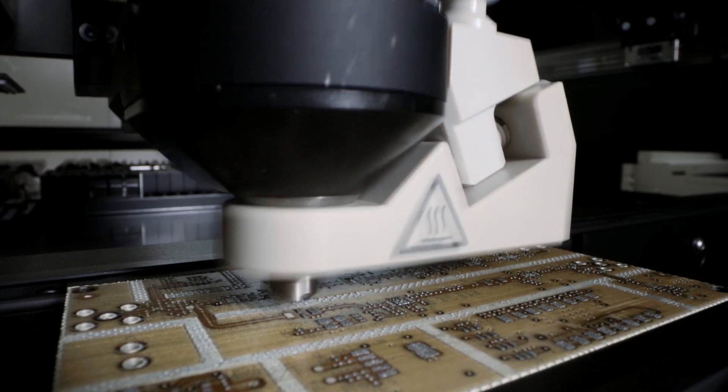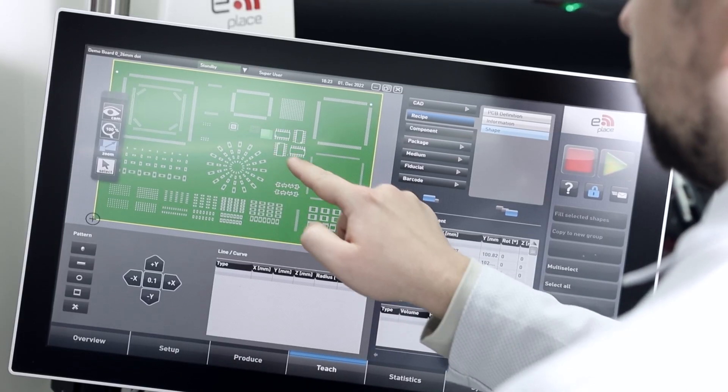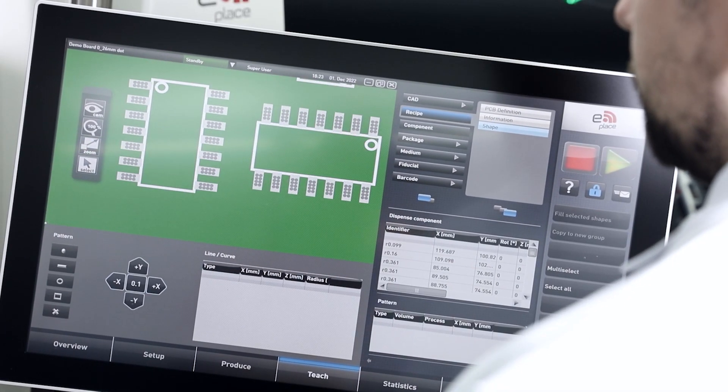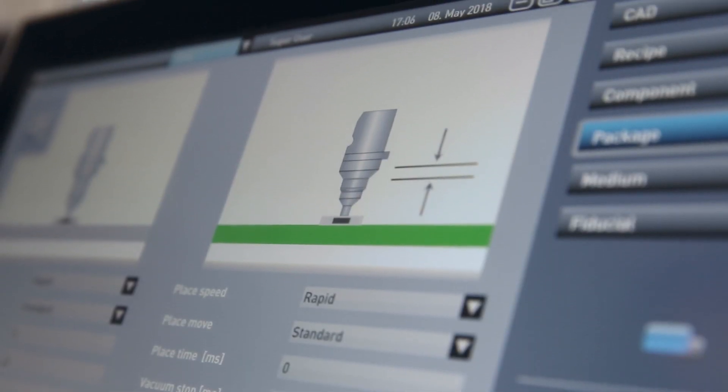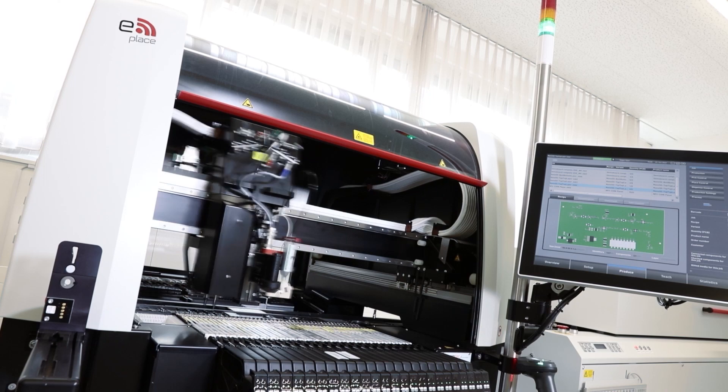We developed software that provides intuitive programming and control options. It allows operators to easily set up jobs, optimize production parameters, and monitor the assembly process in real time.